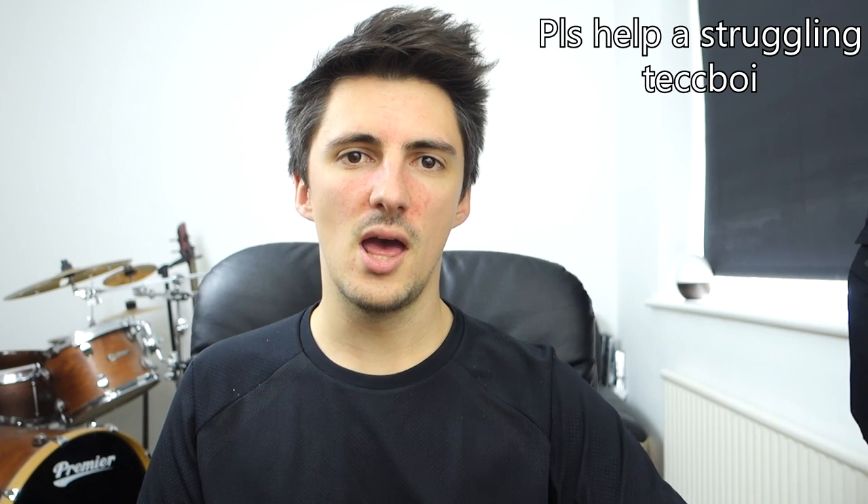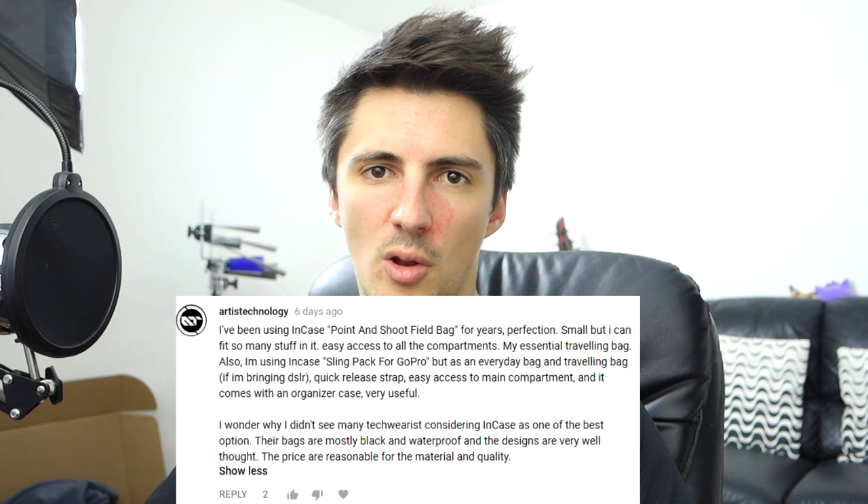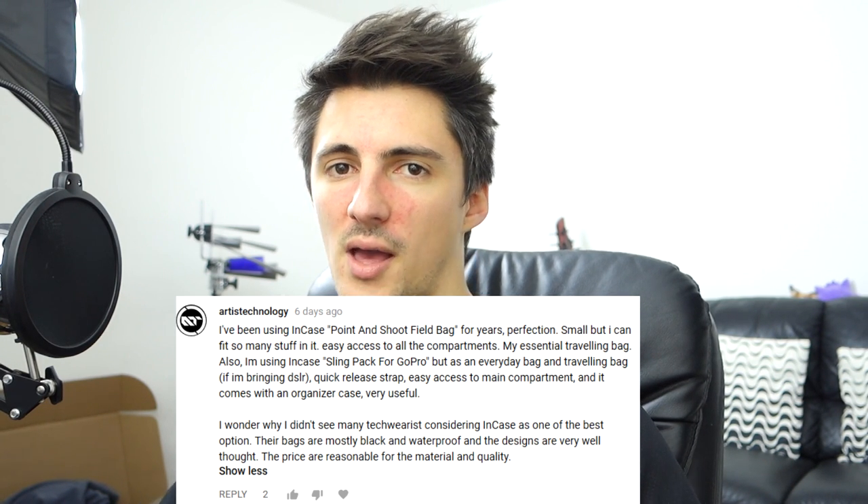As always, if you did enjoy the video, make sure to give it a like — I really appreciate it. Thank you for watching and I'll catch you in the next video. Shout out Gillian — I knew someone would call me out for saying something was a cool color because it was black. And shout out to Artist Technology as well, who mentioned InCase as a brand that do cool bags — I just thought they only did phone cases, but apparently they've got some nice looking bags as well. Thanks for getting all the way to the end. If you liked the video and want to see more, links will be up there, and if you've enjoyed a few of my videos already, hit that subscribe button to catch new stuff every week.